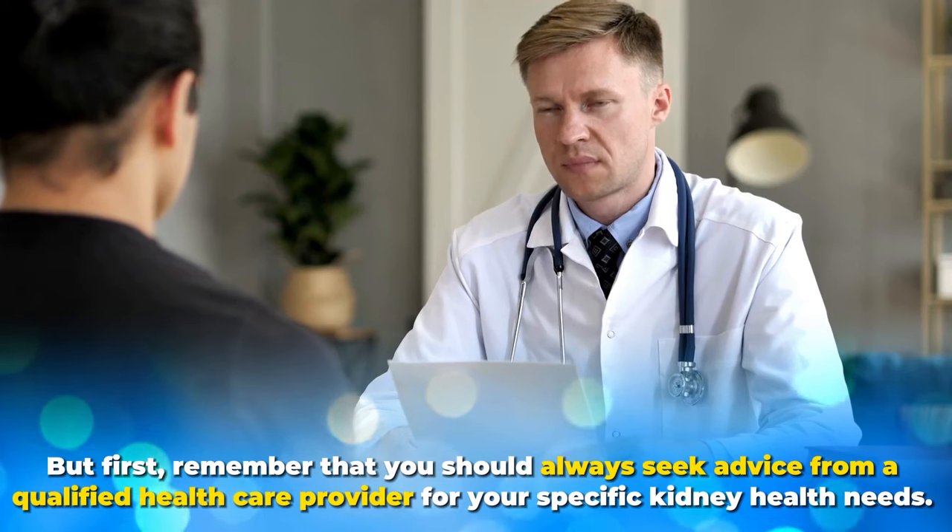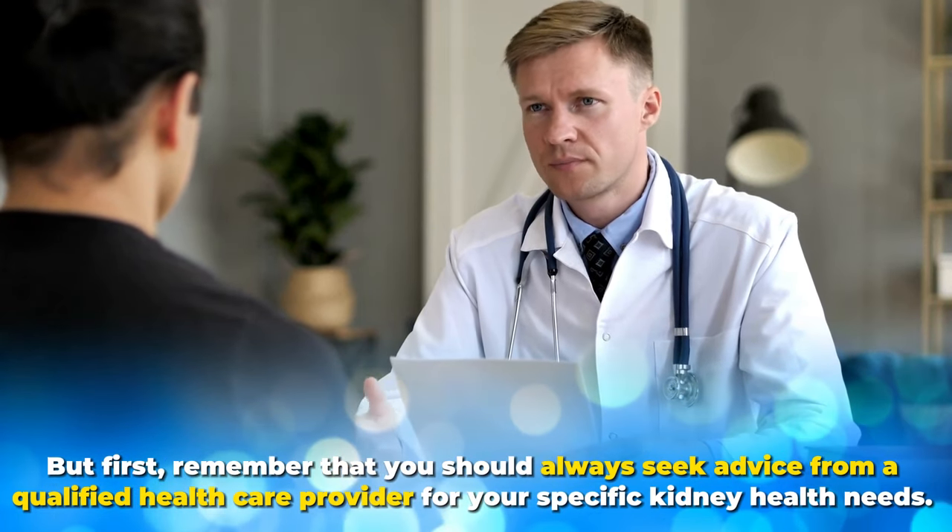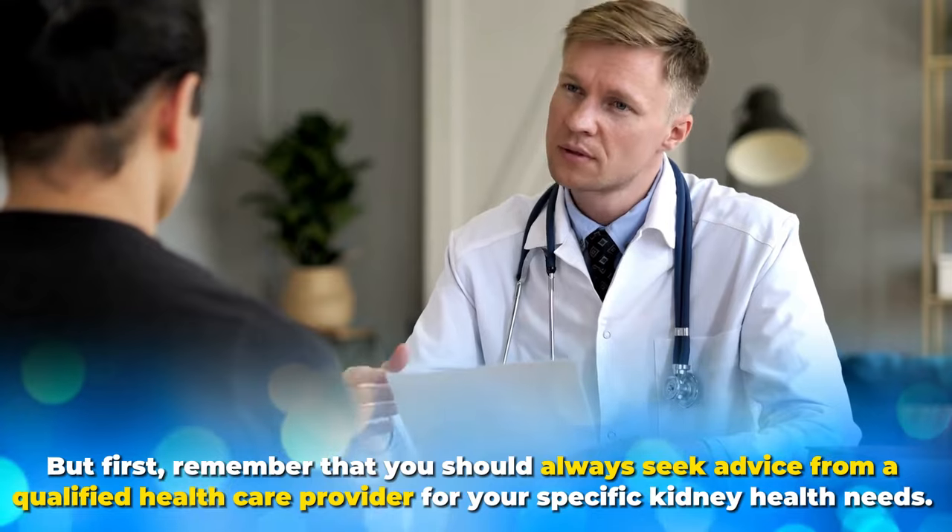But first, remember that you should always seek advice from a qualified healthcare provider for your specific kidney health needs.